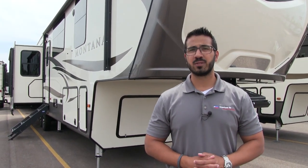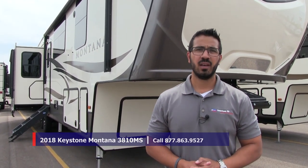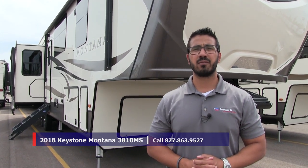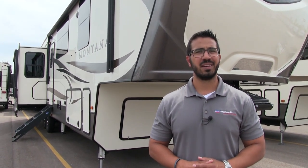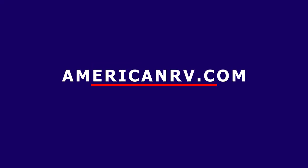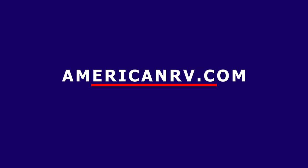That wraps it up! This is the 2018 Keystone Montana 3810MS in the Gatehouse interior. If you're interested in this RV and would like price and availability, give us a call here at American RV or take a look at our website at americanrv.com. Thanks again for watching — I'm Ian Baker, and I can't wait to see you on the road to freedom here at American RV.